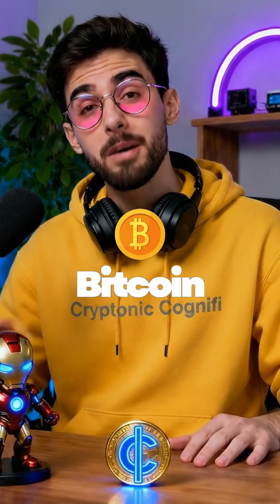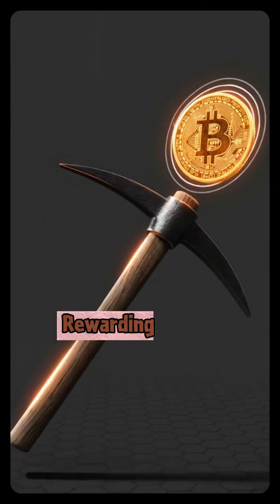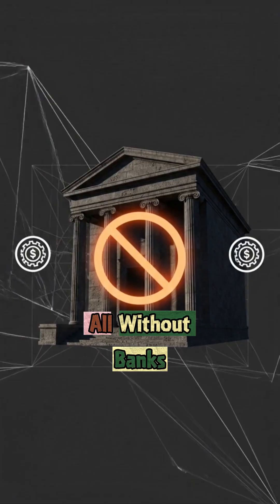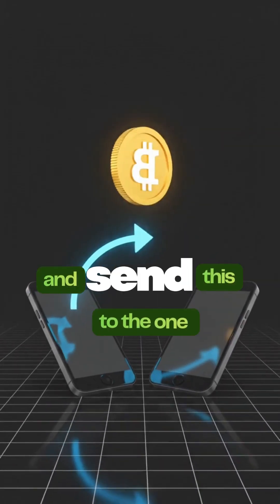That's actually kind of cool. So in short, Bitcoin works like a global notebook, protected by computers, rewarding miners, and letting anyone trade safely — all without banks. Loved how simple that was? Stick around for more, and send this to the one friend who still thinks Bitcoin is a Ponzi scheme.